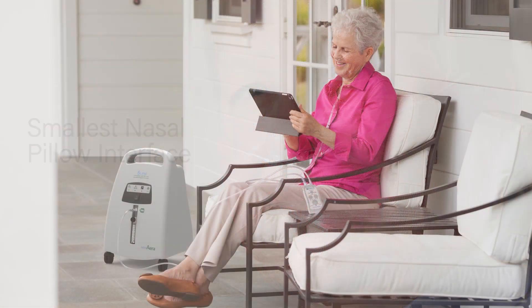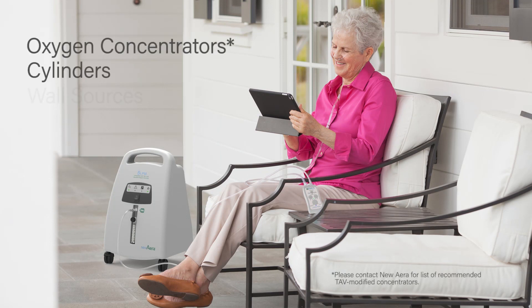Sidekick TAV attaches to a wide range of oxygen and air sources, including oxygen concentrators.